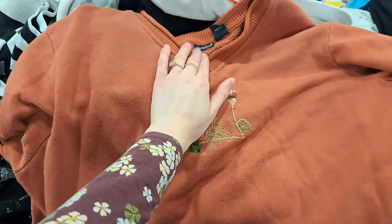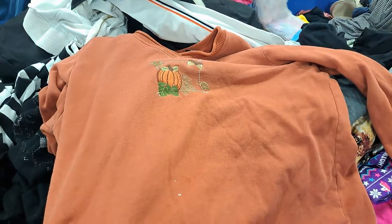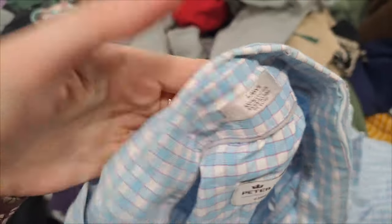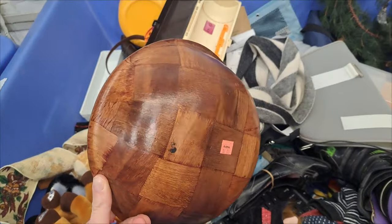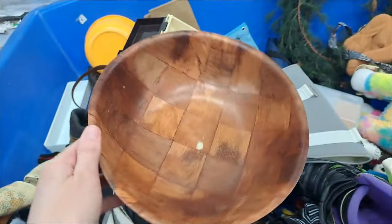Here is my first find of the day. I didn't buy it but I thought it was a really cool orange pumpkin fall sweater. I was excited to find the brand Peter Millar for my first time ever, but I didn't get this men's shirt because there were holes all along the collared neckline. I almost picked up this cute brown bowl but ultimately decided against it because the shape was a little misshapen and I have no room in my cupboards.